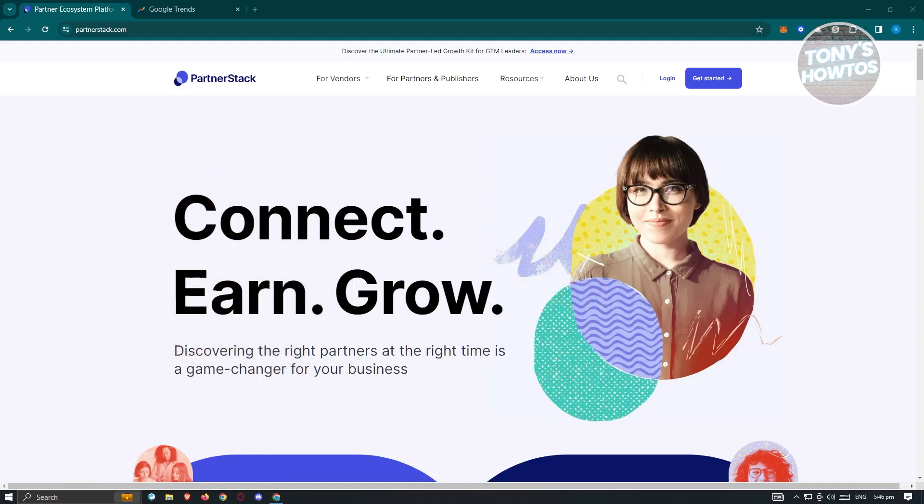We all know creating new streams of income is a great way for you to earn in the future — it's kind of an investment. PartnerStack is a platform where you could sign up as a partner, connecting to different publishers, companies, or entities to promote their business, applications, or software to help grow their audiences.